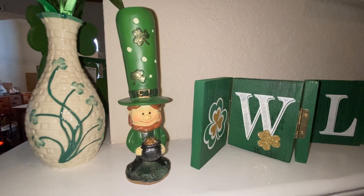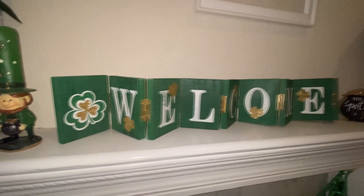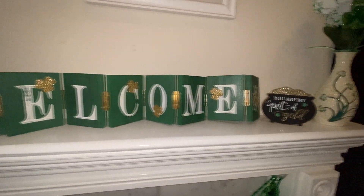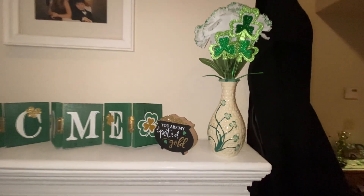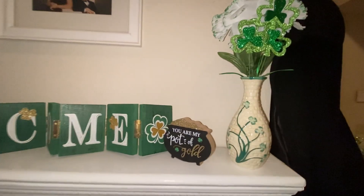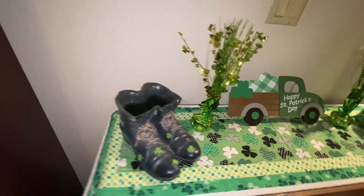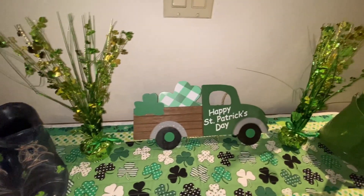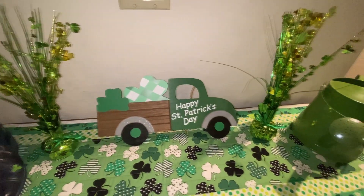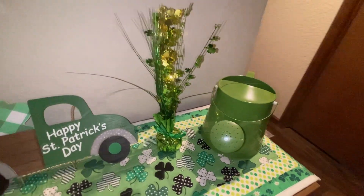This vase came from Joanne's, the flowers came from Dollar Tree, and the pick was from Hobby Lobby. This little leprechaun is one of my favorites and I cannot remember where I got him — I've had him for many, many years. This welcome sign came from Michael's, this little sign was from Hobby Lobby, and here's another one of those vases from Joanne's. Over here this little pair of shoes came from Joanne's, these little flower things came from Dollar Tree, the sign is from Hobby Lobby, and this watering can is from Target.